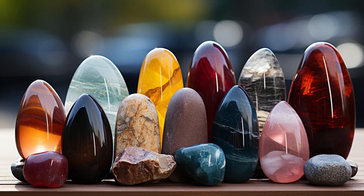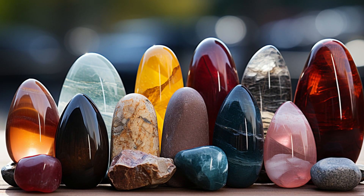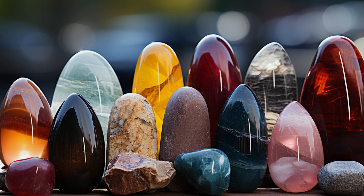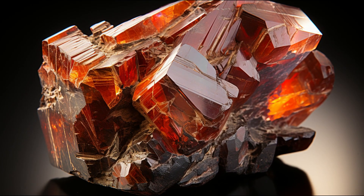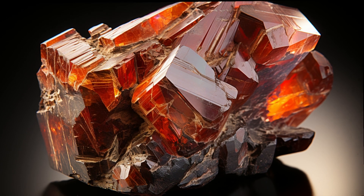In the vast world of gemstones, some are well-known, while others remain hidden treasures, waiting to be discovered. Meet Thompsonite — not your everyday gem, but truly a masterpiece of nature.